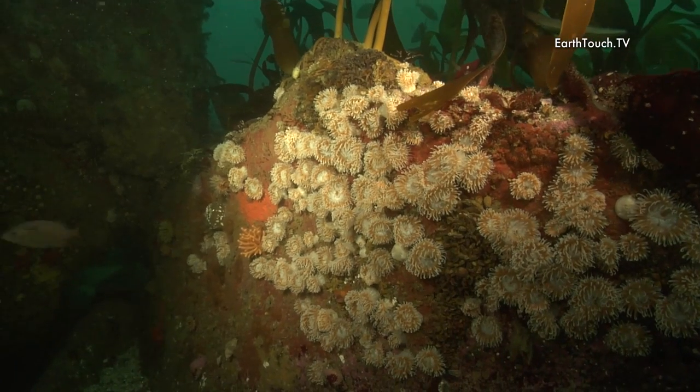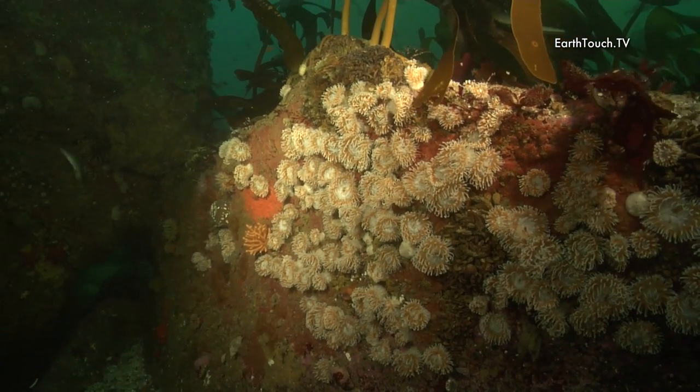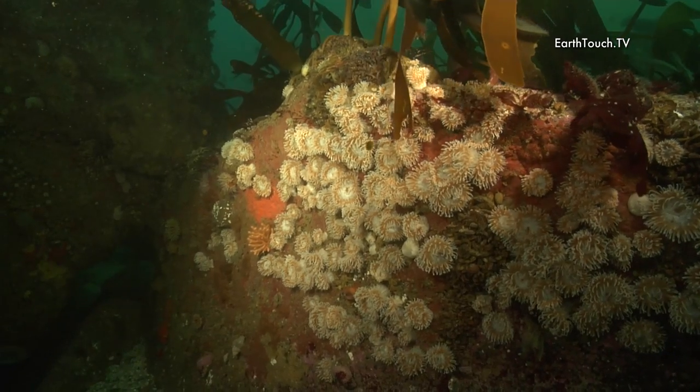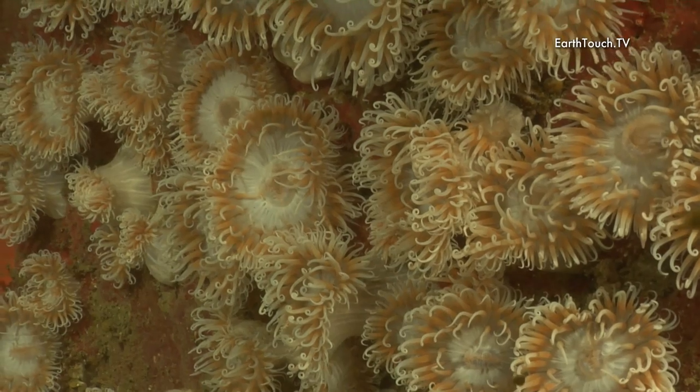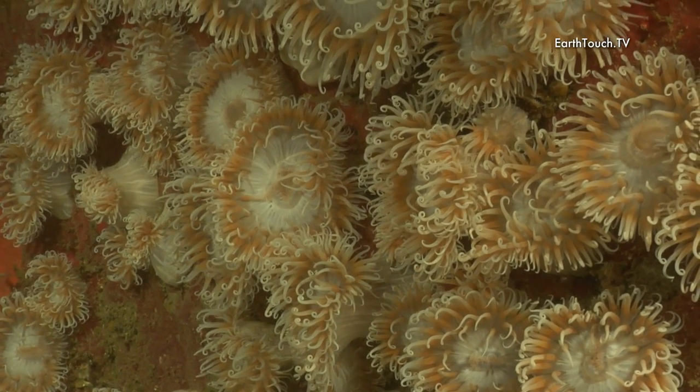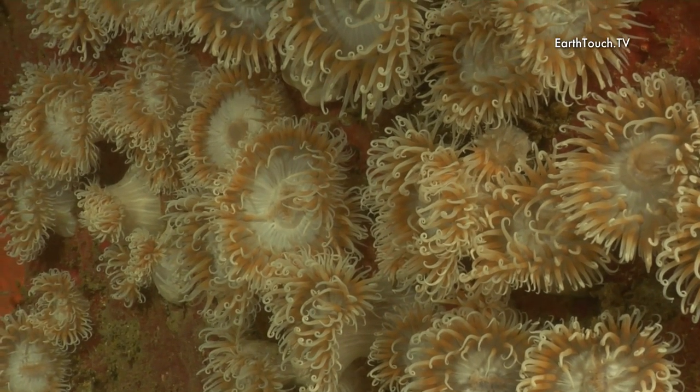Right next to their little cave was another very interesting ledge, and this whole side of the rock was covered in these very impressive anemones — almost like little flowers.